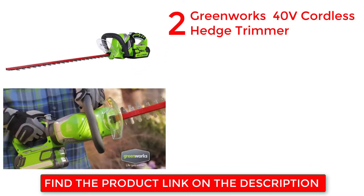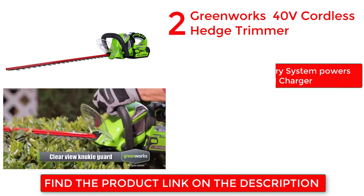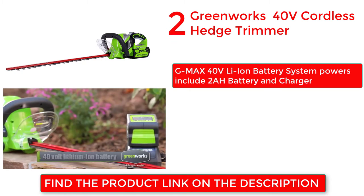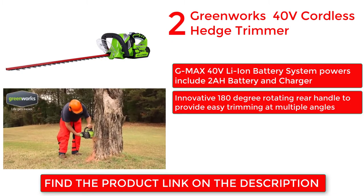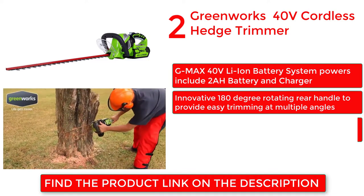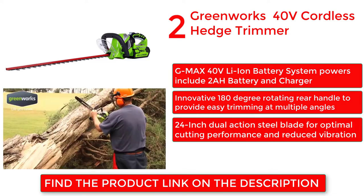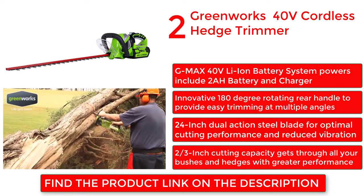Greenworks 40V Cordless Hedge Trimmer. Innovative 180-degree rotating rear handle provides easy trimming at multiple angles. 24-inch dual-action steel blade for optimal cutting performance and reduced vibration. 2/3-inch cutting capacity gets through all your bushes and hedges with greater performance. G-Max 40V Li-ion battery system includes 2Ah battery and charger.